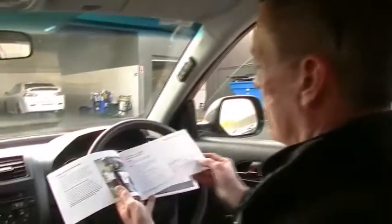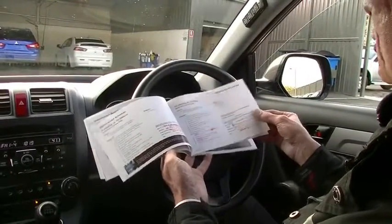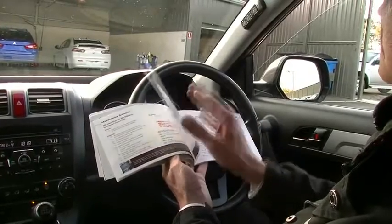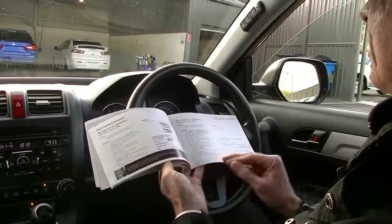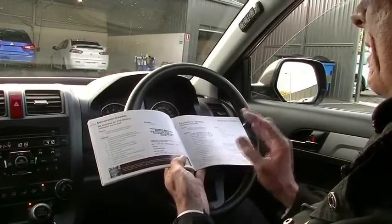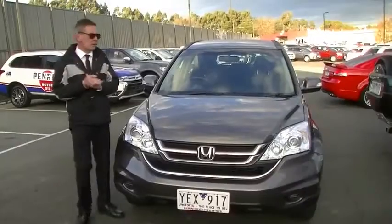Looking at the service history from day one, the majority of the servicing has been done at John Blair Honda — so Honda-serviced for nearly its whole life. The last couple of services were done at Warragul Subaru. All the way through, servicing has been done spot on, and we've just done a current intermediate service on the car as well.